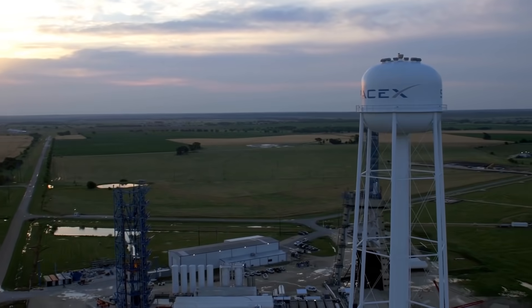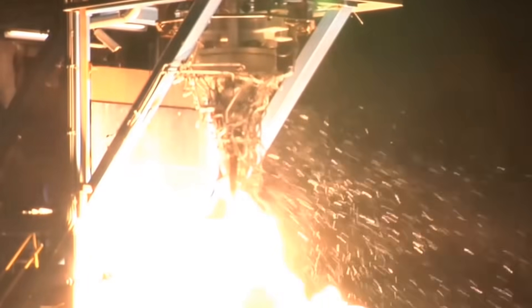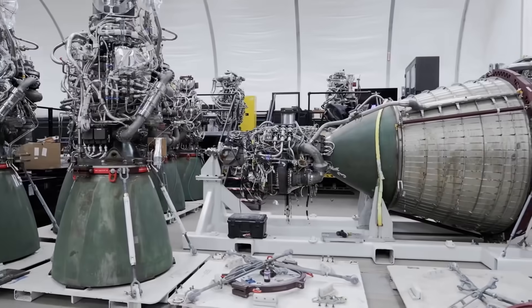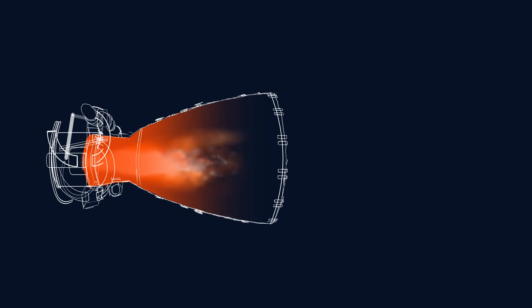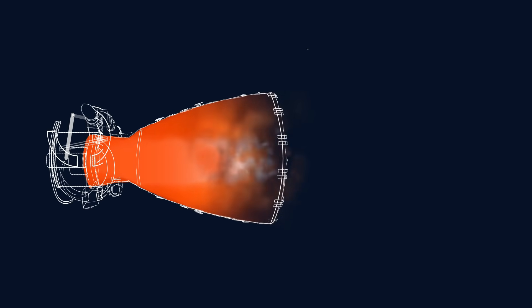For SpaceX, they don't use anything like this. In fact, in order to test the vacuum version of their Merlin engine, they remove the nozzle completely, since testing it with the nozzle at sea level would definitely rip it apart. As for the Raptor engine, it has a much stronger nozzle. But the main thing is that they can run the engine at a much higher chamber pressure. This means that even when the exhaust leaves the end of the nozzle, the pressure is still higher than the air around it. So the ambient air can't get in and cause flow separation — a massive advantage since SpaceX can fully test the engine to its limits without relying completely on computer simulations.